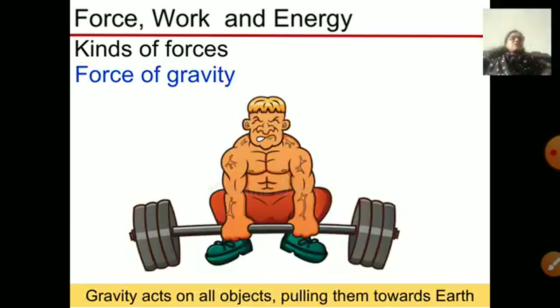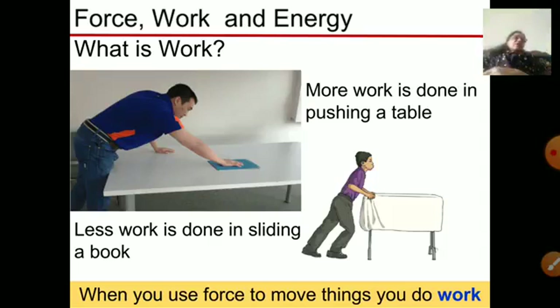A weightlifter has to apply more force because the object is attracted downwards by gravity, so the weightlifter must put more force to lift it up. Now, what is work? When force is applied to any object to make it move, we say that work is done. More work is done when you apply more force, and less work is done when you apply less force. For example, sliding a book requires little force, but sliding a table requires more force, so more work is done.